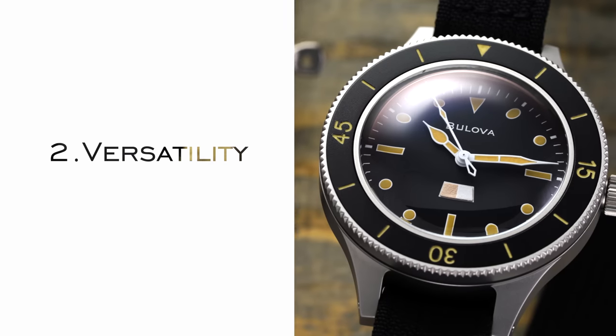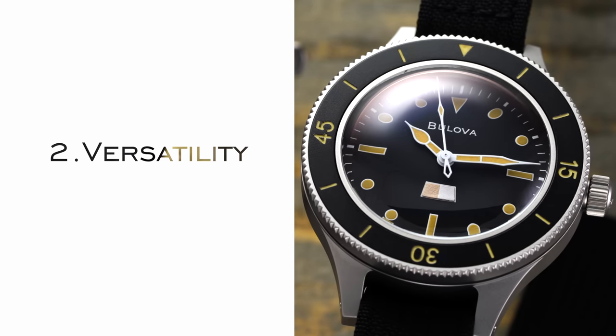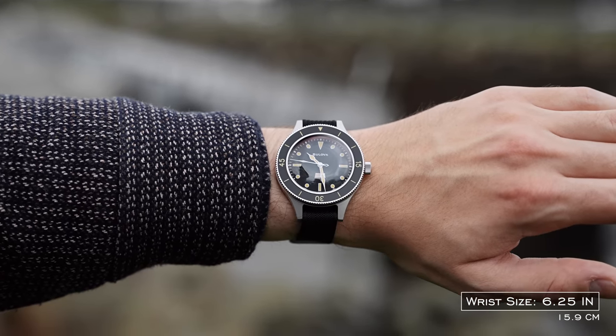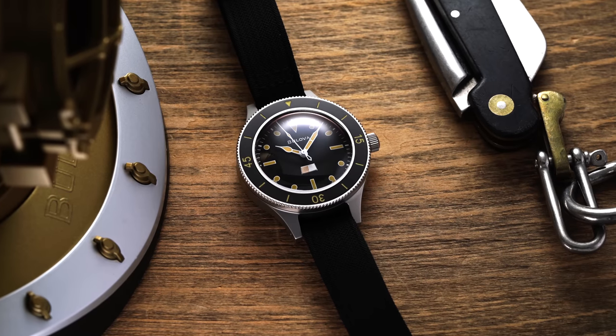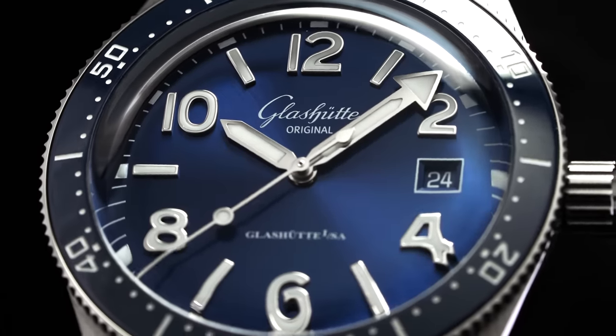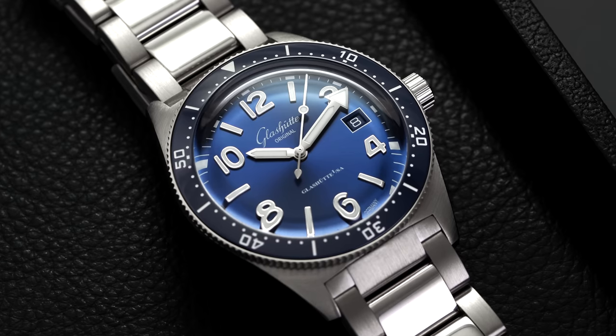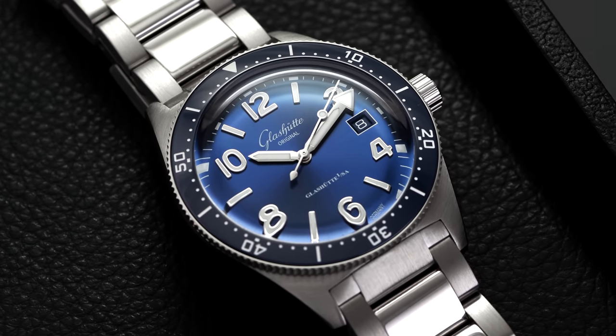For our second point, we're going to take a look at the versatility offered by the dive watch. In a lot of ways, the world we're living in today is the most casual it's ever been, at least in terms of personal style, clothing, and accessories people will wear on their wrists, especially in work environments. The pandemic certainly has something to do with that, but the result is that what would traditionally be called more casual styles of watches, like dive watches, now don't stand out the way they perhaps would in different eras, making the dive watch even more enticing.